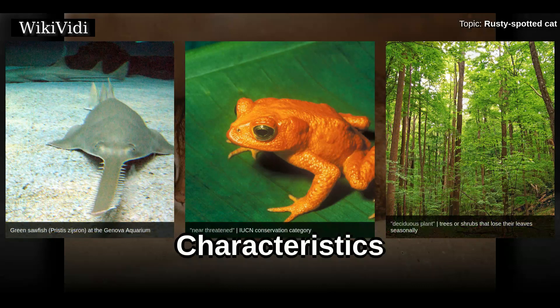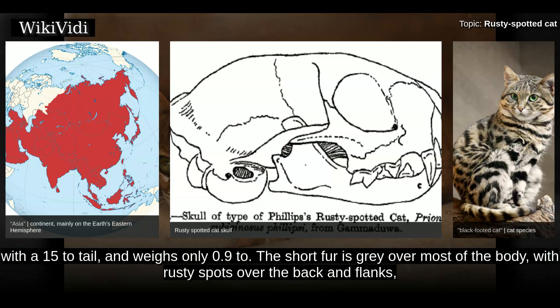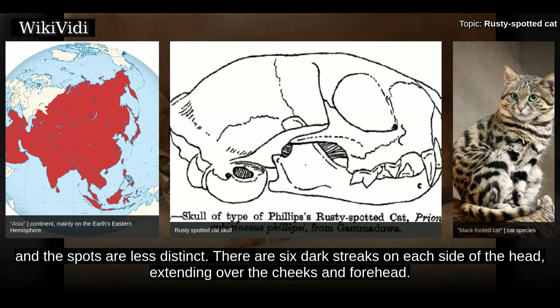The Rusty Spotted Cat is the smallest wild cat in Asia and rivals the black-footed cat as the world's smallest wild cat. It is 35 to 48 cm in length, with a 15 to 30 cm tail, and weighs only 0.9–2 kg. The short fur is grey over most of the body, with rusty spots over the back and flanks, while the underbelly is white with large dark spots. The darker-colored tail is thick and about half the length of the body, and the spots are less distinct. There are six dark streaks on each side of the head, extending over the cheeks and forehead.